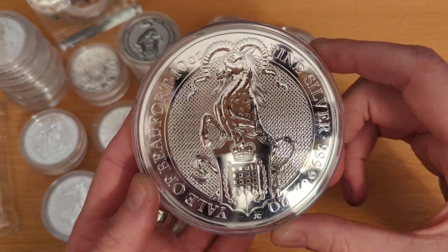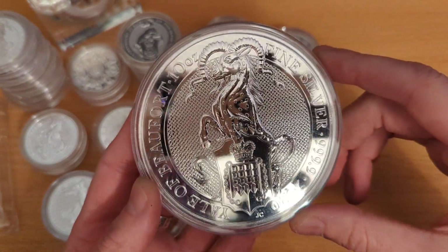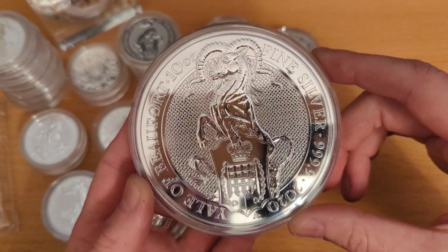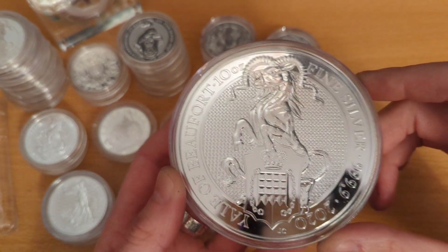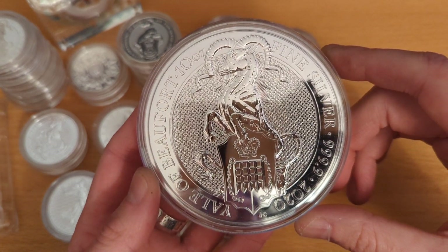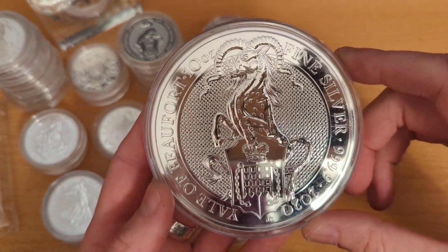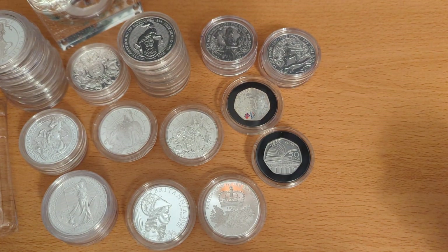I have a further 10-ounce gold coin on its way that I ordered today, so I will do a video when that arrives. It will go with a few different coins that I have, so I'll do a little unboxing video so you can see that.